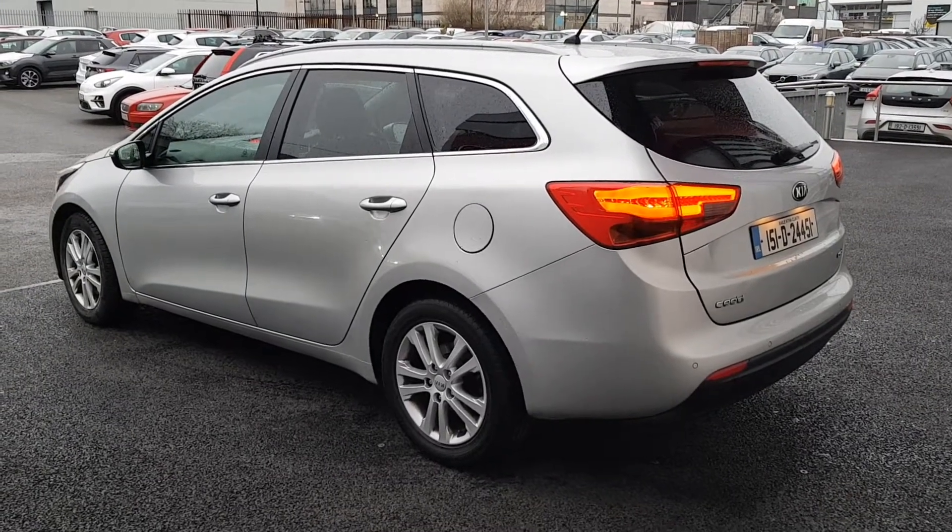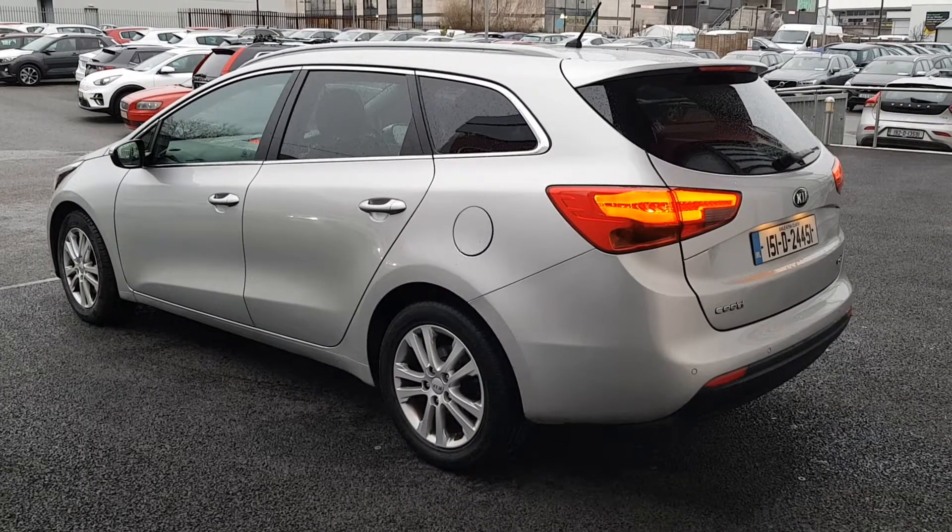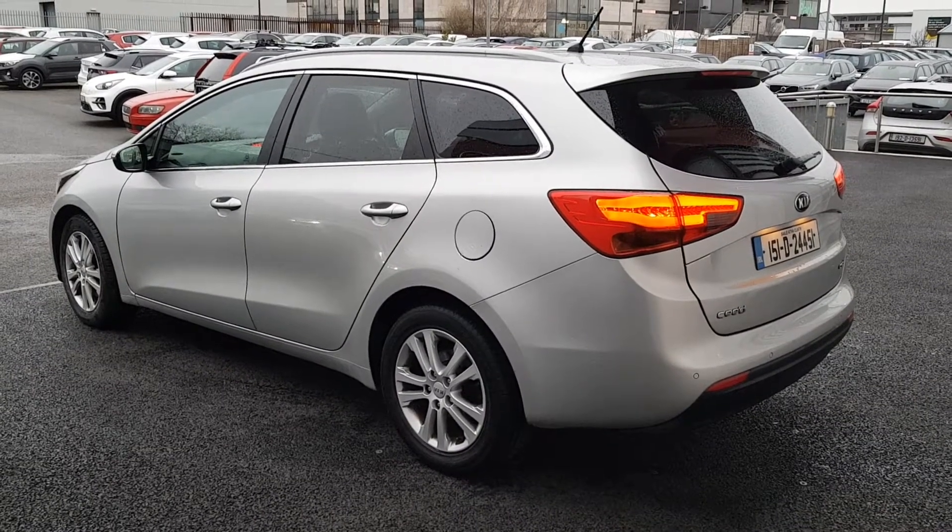This car has the balance of the seven-year manufacturer's warranty or 150,000 kilometres, whichever comes first, and across the rear we can see it has reversing sensors.